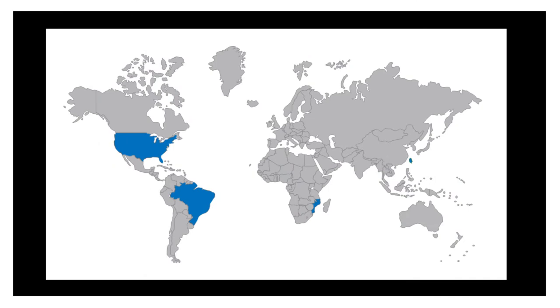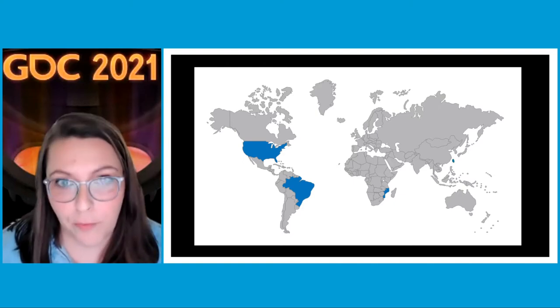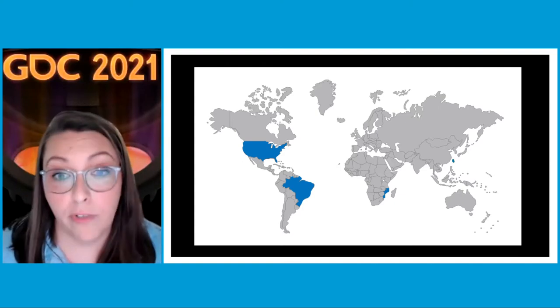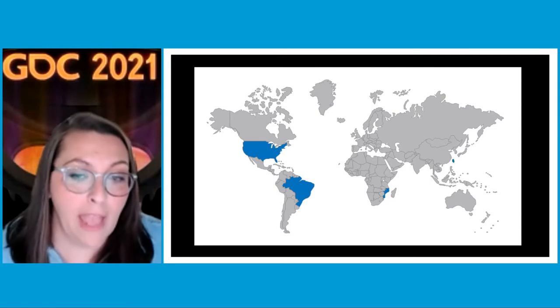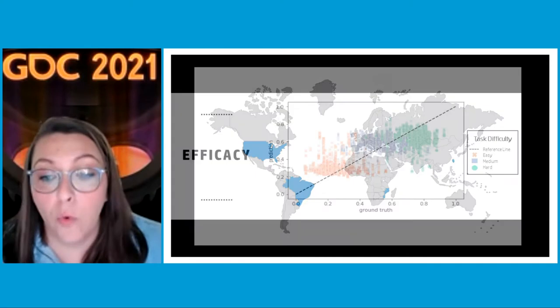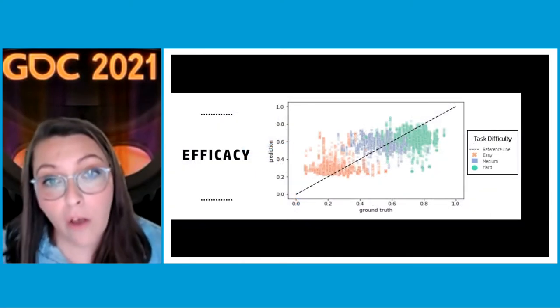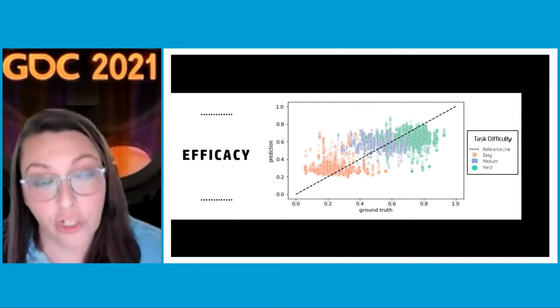We collected data on this task across the world. Minimizing bias and maximizing diversity were critical, so we collected data from over 2,000 research participants in the United States, Brazil, Mozambique, Africa, and Taiwan. Across that large sample, we found we were able to reliably predict cognitive load in real time from the sensor data of participants completing these tasks.